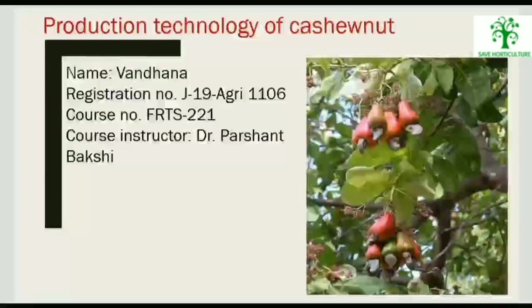Hello everyone, myself Vanna. I am a student of BSc Honours Agriculture. First of all, I would like to thank Dr. Prashan Bakshi sir for giving us the opportunity and for ensuring the magic of learning even during this pandemic and being so understanding.